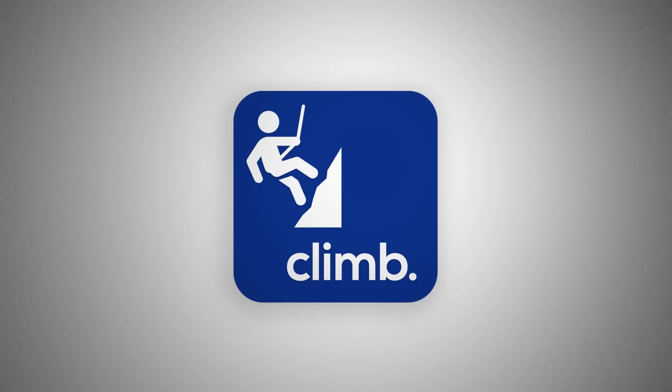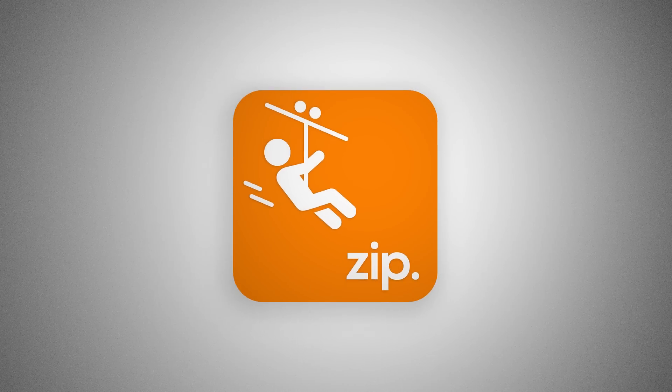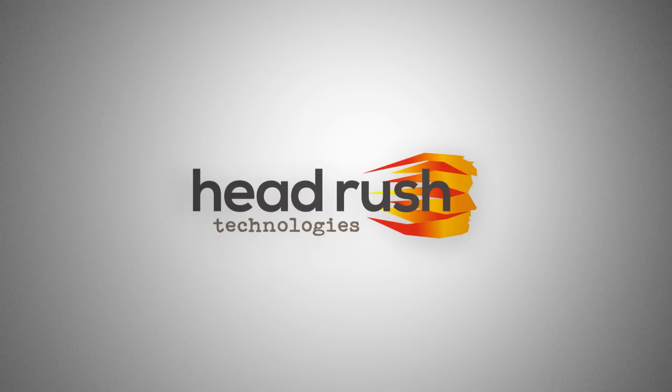Climb. Zip. Jump. Head Rush Technologies.